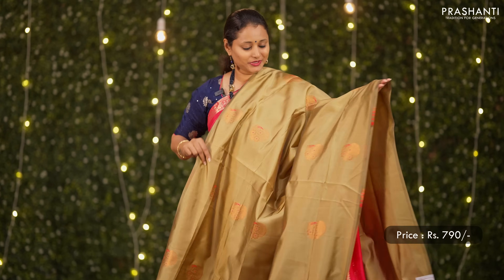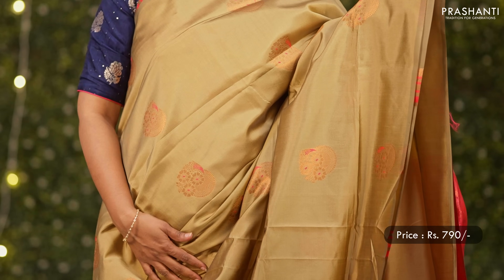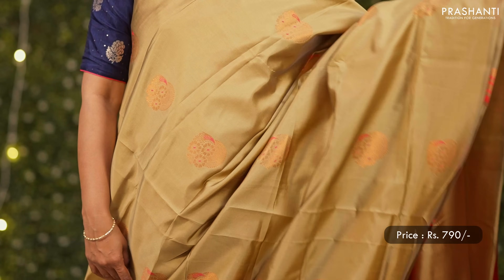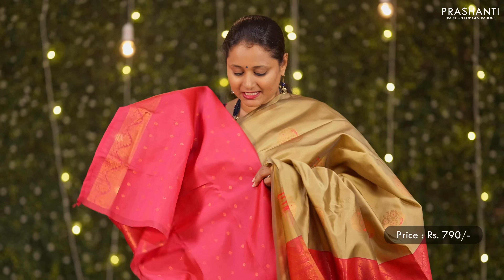One more beautiful saree — beige with pink. This has got mina and zari woven butas running throughout the saree in a borderless pattern, a contrast rich pallu in pink, and a very pretty butta style blouse in pink. Priced at 790.